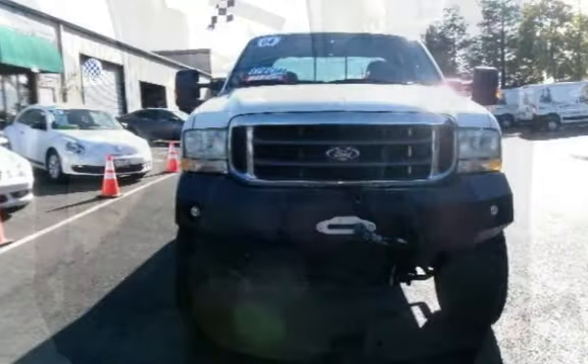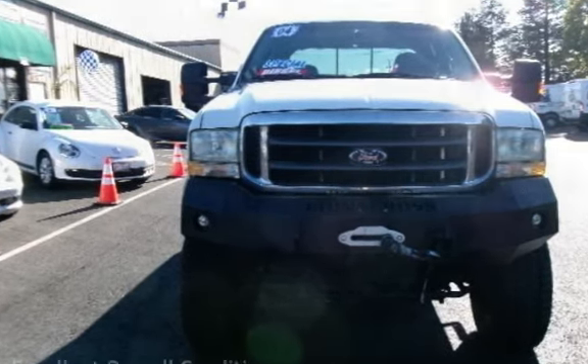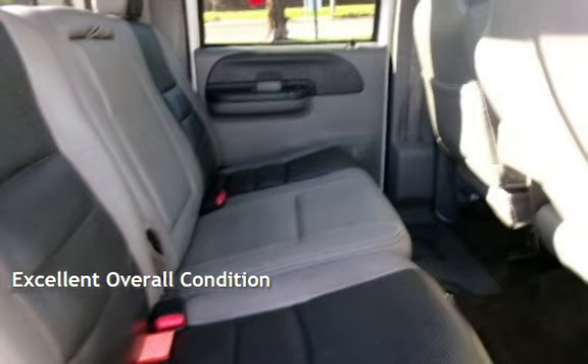This Ford has less than 130,000 miles on the odometer. This vehicle is in excellent overall condition.